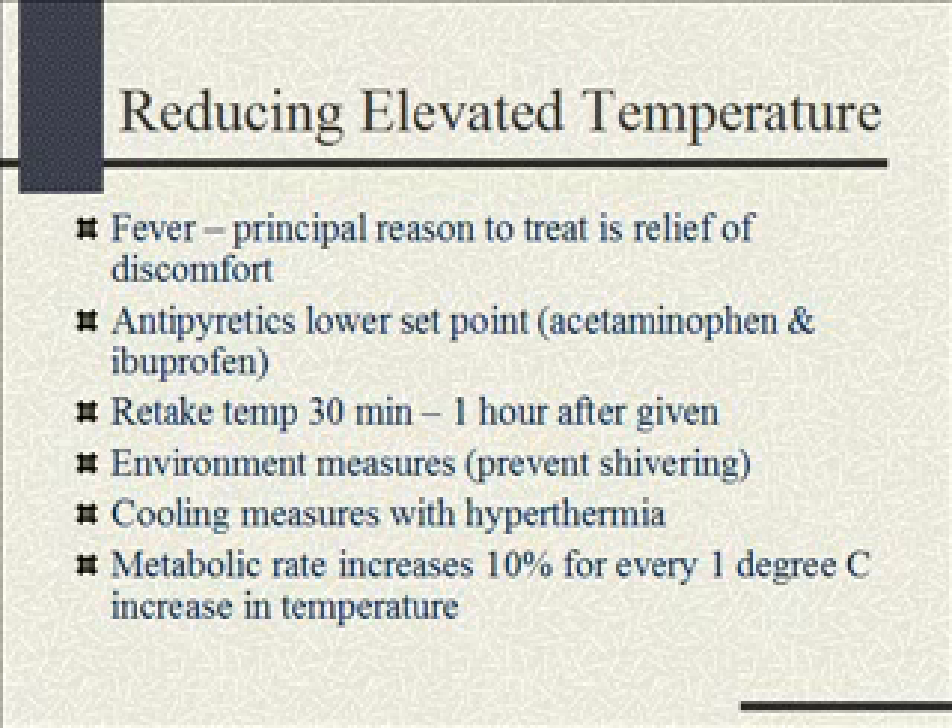We can use both Tylenol, which is acetaminophen, and ibuprofen, which is Motrin. At Children's, we always retake the temp 30 to 60 minutes after giving an antipyretic. We can also do cooling measures — mostly this means taking the sheets off and keeping the child in one light outfit. Don't put them in heavy pajamas with several blankets; that traps heat, and with kids' larger surface area it will make their temperature higher. A baby can be in just a diaper, as long as they don't shiver. Shivering is the body's way of increasing metabolism and temperature, so if they start shivering, put a blanket on — we want to prevent shivering.